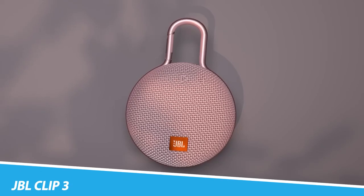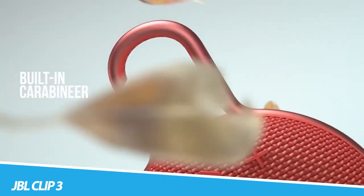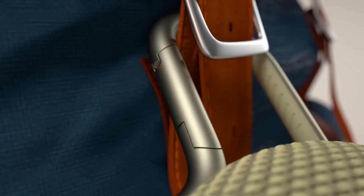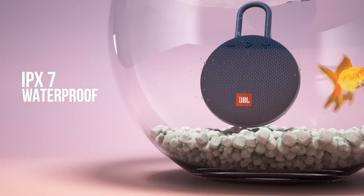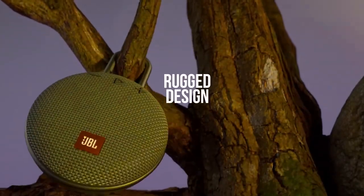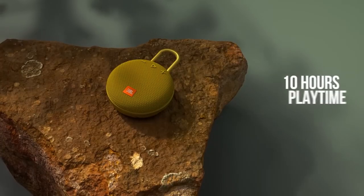JBL Clip 3. Like no other, the JBL Clip 3 is a unique ultra-portable, ultra-rugged, and waterproof Bluetooth speaker that is small in size but with surprisingly big sound. The upgraded durable and fully integrated carabiner clips to your clothes, belt loop, or backpack, making the Clip 3 your outdoor companion on every adventure. The Clip 3 is IPX7 waterproof and offers 10 hours of playtime, powered by a 1,000 mAh rechargeable lithium-ion battery. A built-in noise and echo-canceling speakerphone gives you crystal-clear calls with the press of a button.